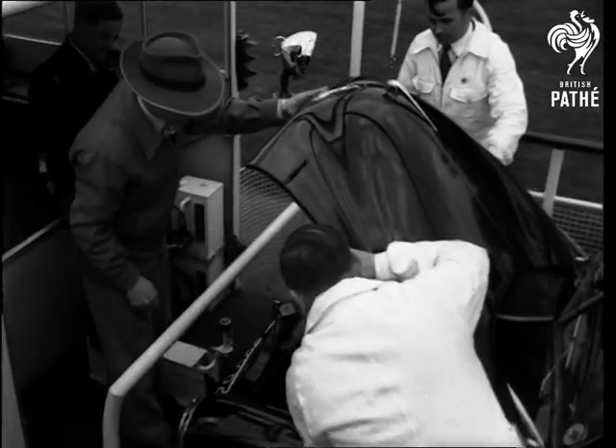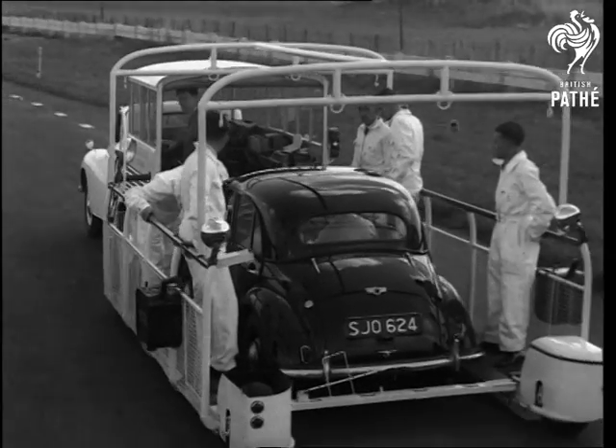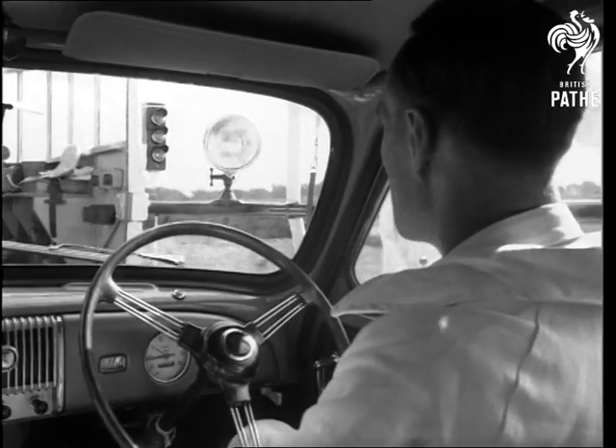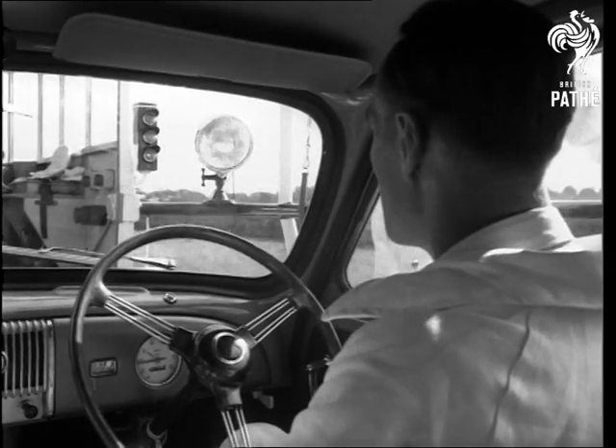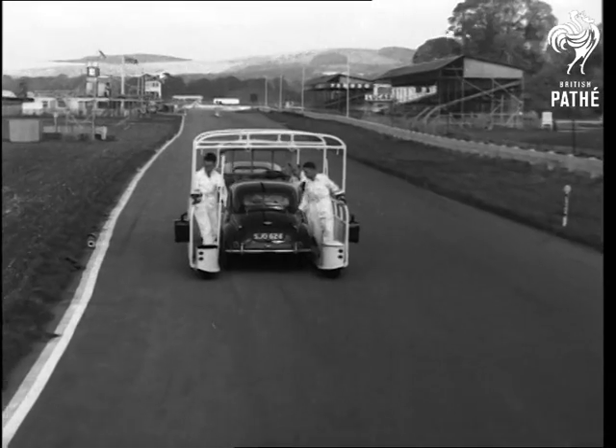Engine, gearbox, transmission — all can be inspected while the car is in motion, and all oils changed in accordance with normal servicing practice. Coloured indicator lights warn the driver should the test car fail to maintain forward thrust, ensuring that at no moment does the tender help it along.